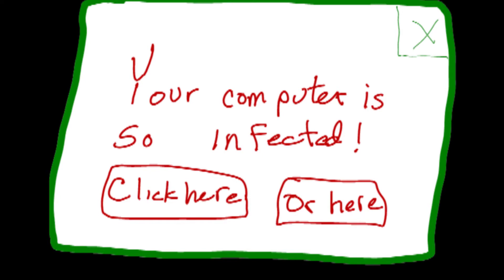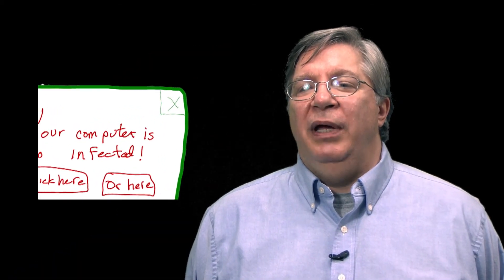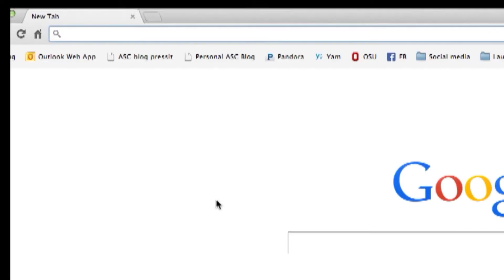Another thing that you might see when you're out on a website is a pop-up alert that says something like your computer is infected and it wants you to run a scan immediately. The key thing to do there is not click on any of the buttons like close, install, or run. Normally the window will come up and, like all other windows, there'll be an X in the right-hand corner — go ahead and click that to close it and keep yourself safe. Or even better, save your work and log out of the computer and then log back in.